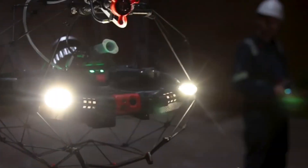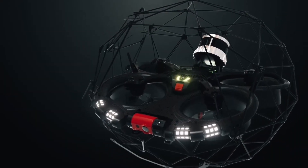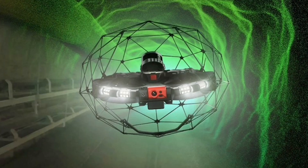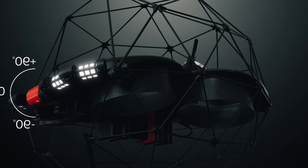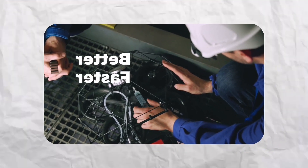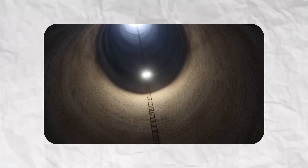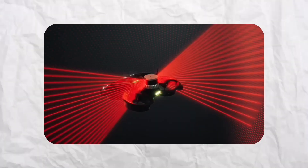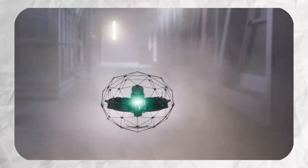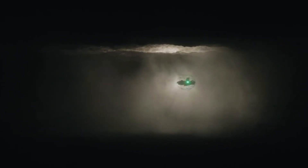The drone's collision-tolerant design allows it to navigate confined spaces safely, bouncing off walls and obstacles without damage. This capability transforms dangerous inspection tasks into routine operations, protecting human workers from hazardous environments while improving inspection quality. Industries from oil and gas to power generation benefit from reduced downtime, enhanced safety protocols, and comprehensive data collection that was previously impossible or prohibitively expensive to obtain through traditional inspection methods.